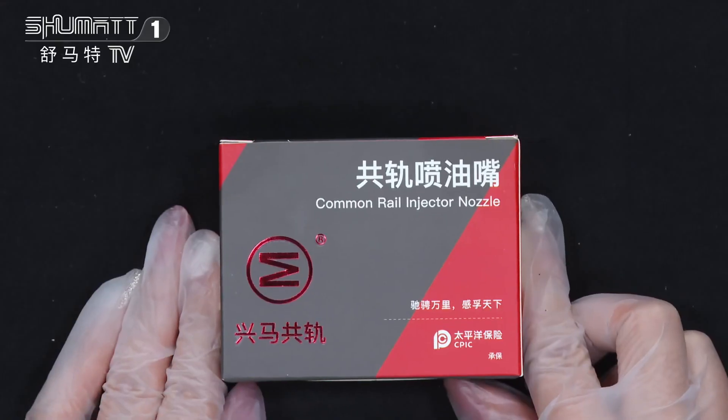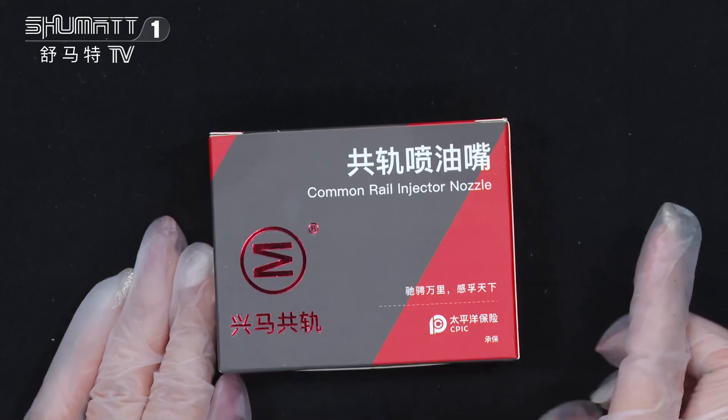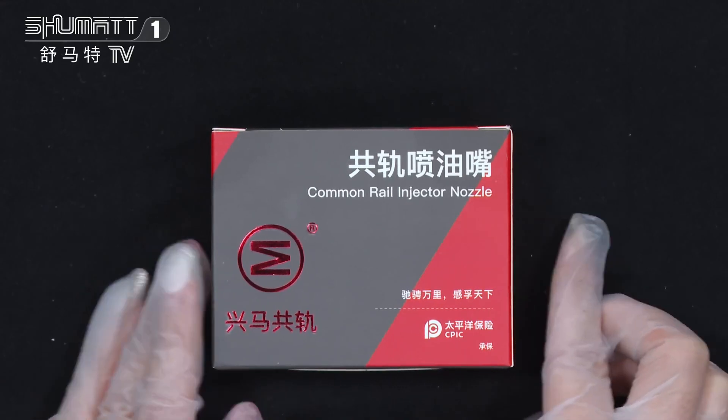Let's see it together. The product name is Common Rail Injector Nozzle. The brand logo quantities are 10 sets of each pieces.